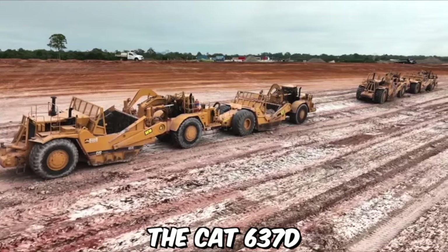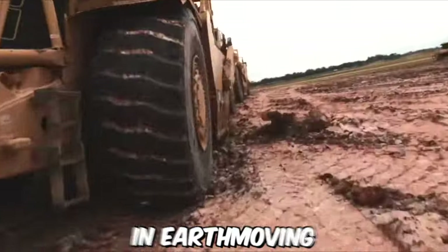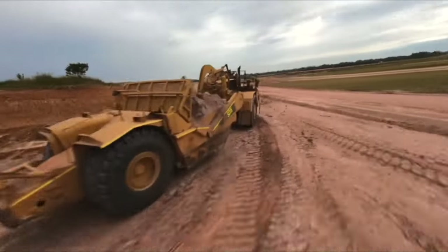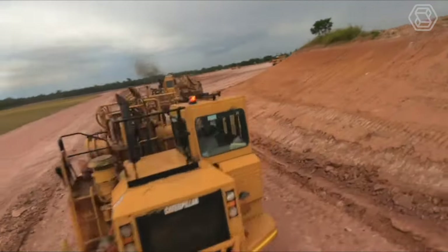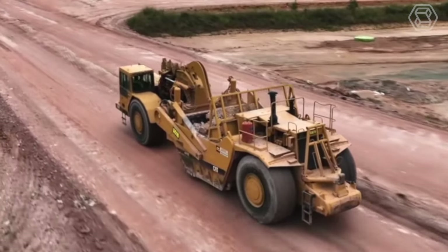The CAT 637D motor scraper is a large piece of heavy machinery designed for use in earthmoving and construction applications. One of the key features of this scraper is its impressive hauling capacity. It is also designed to operate in a variety of conditions, from wet and muddy to dry and dusty, making it a versatile choice for construction projects in a wide range of environments.